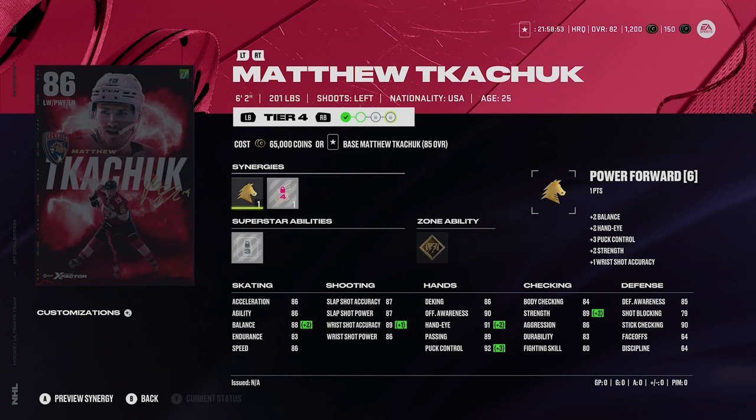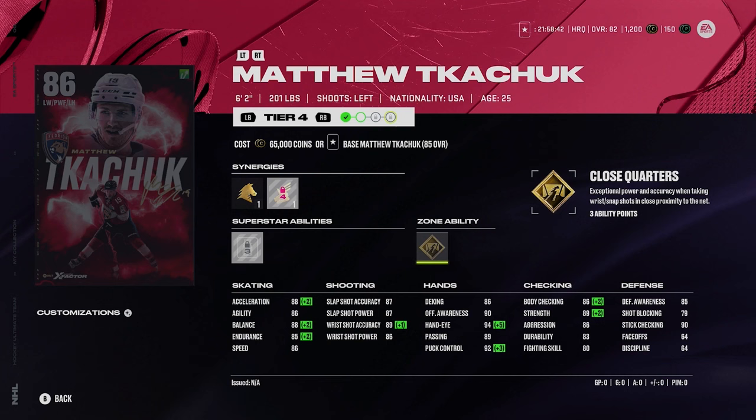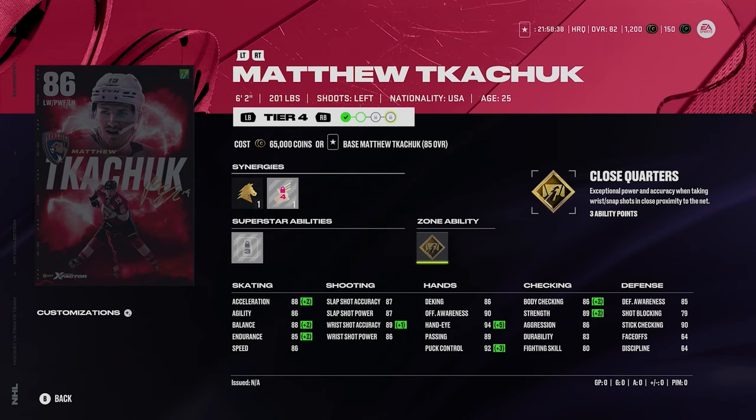Now you got Kachuk here — 6'2", 201. He's got power forward and accelerator boost, so his acceleration does get boosted. He's got 88 acceleration and 86 speed. Silver big tipper and gold close quarters — not awful abilities, really. It's just his speed always kind of holds Kachuk back, which makes sense since he's not the fastest player in real life. In general, Kachuk is not the greatest X-Factor usually.